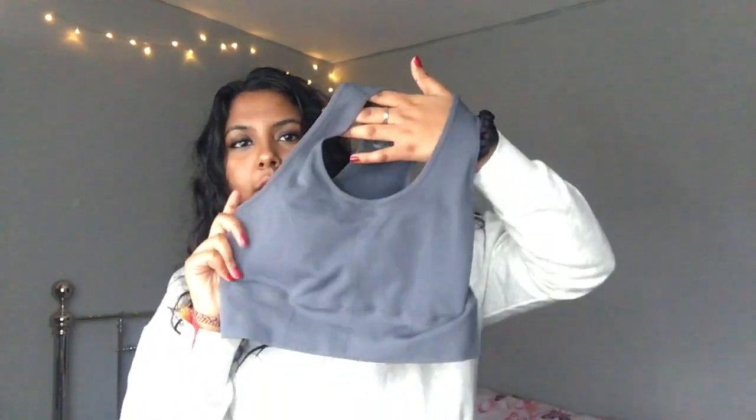The next thing I got is this sports bra in a grayish-bluish color. It looks so nice — it's padded which gives you quite a lot of support, really nice fit, and it's got a razor back as well. I tried it on and I love it. I really want to go back and get the black one too. If you're trying to start the gym, head into Primark because they've got it all.